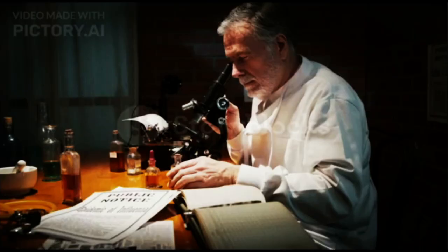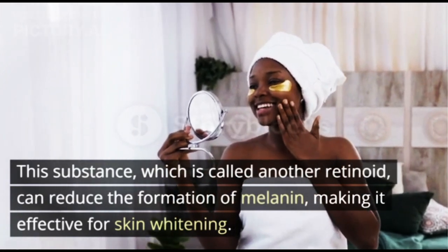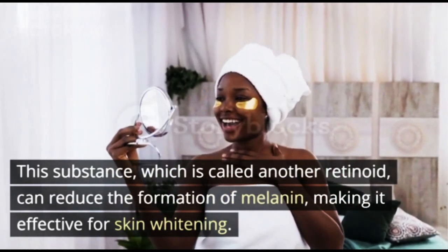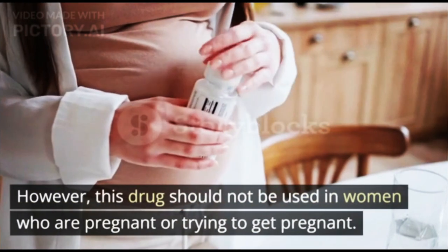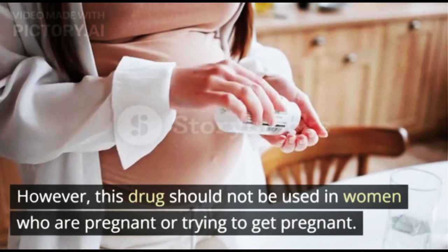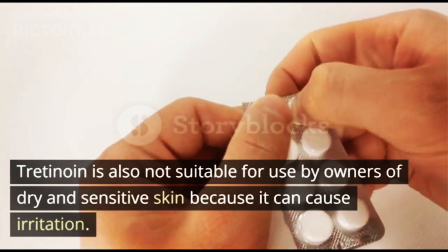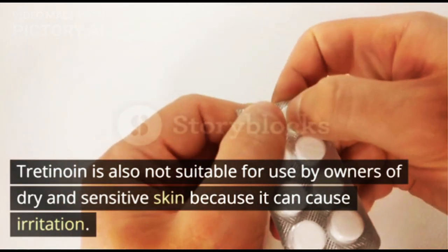4. Tretinoin. This substance, also called a retinoid, can reduce the formation of melanin, making it effective for skin whitening. However, this drug should not be used by women who are pregnant or trying to get pregnant. Tretinoin is also not suitable for owners of dry and sensitive skin because it can cause irritation.